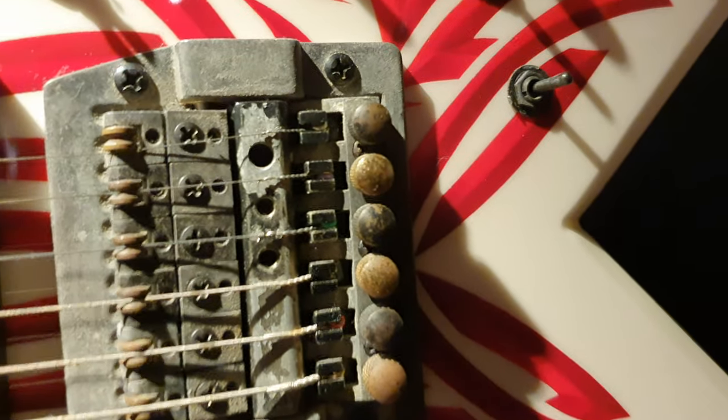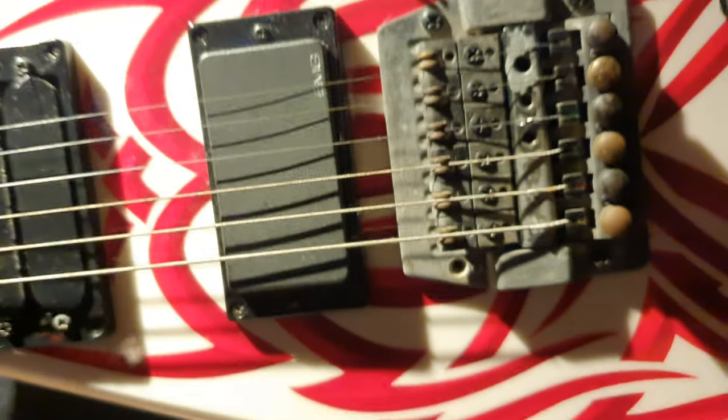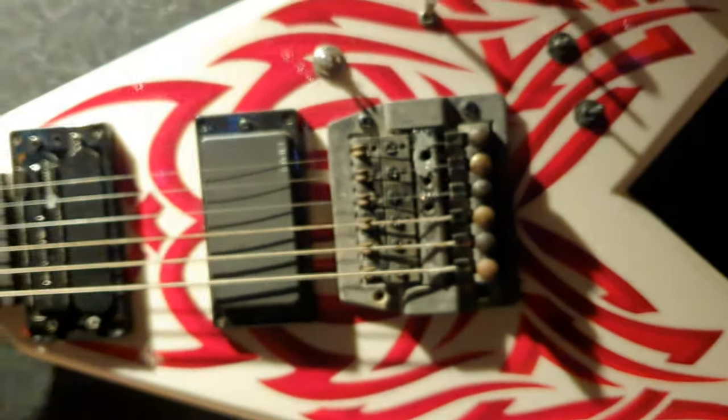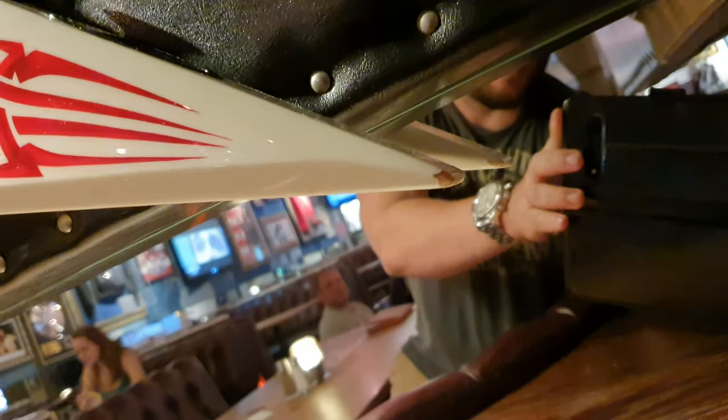Pretty wild — you got two micro switches and another toggle switch there. This thing looks like it's been through hell, the hardware does at least. Actually the guitar itself is not that bad; it's got hand-painted — clearly hand-painted — tribal, the edges there look good, not what you'd expect for a Kerry King tour guitar.